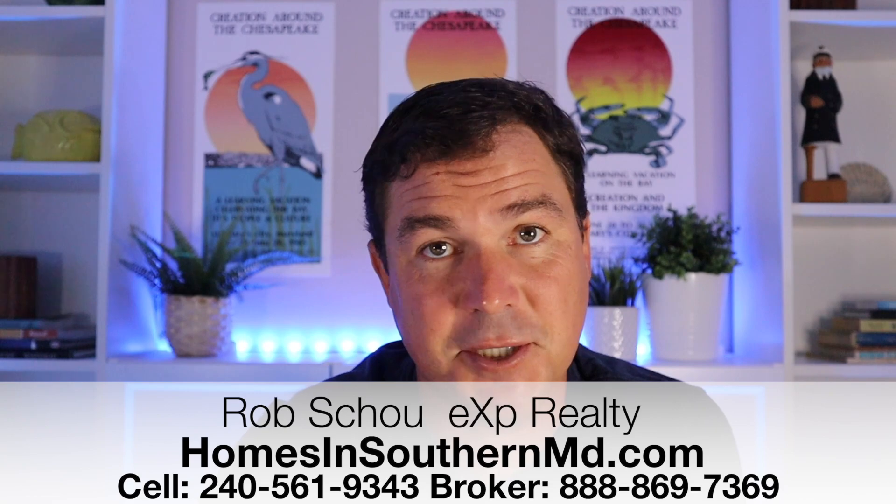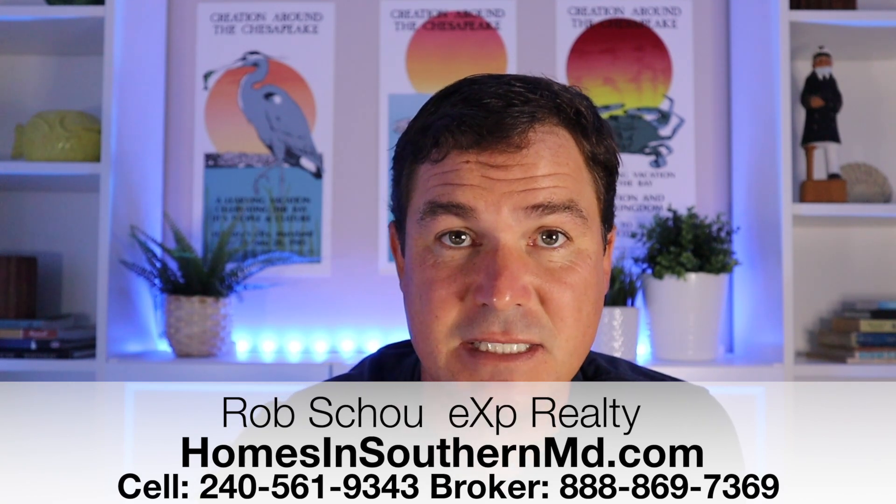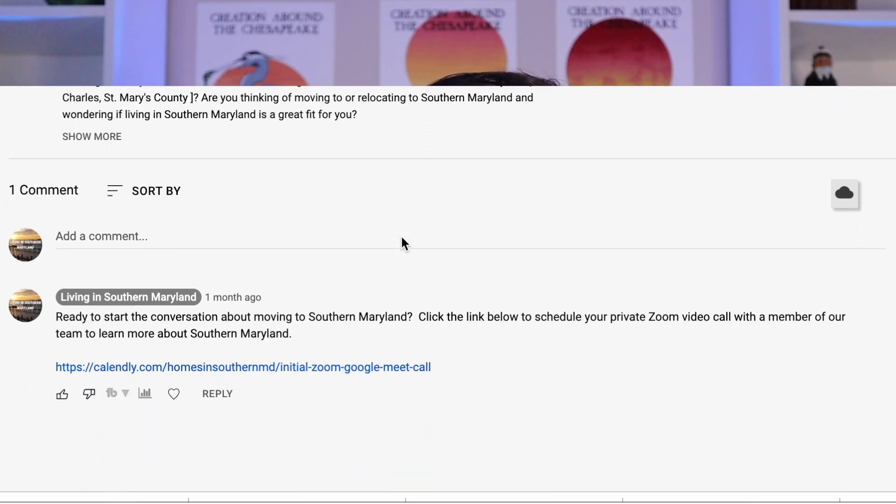Call me, text me, and I'd be happy to help you make your move so much easier to Southern Maryland. You can also scroll down to the first comment, click on the link, and it will schedule a Zoom meeting one-on-one with me where we can talk about your home buying needs. Like I said in the beginning, today we're going to be talking about things that nobody else is going to tell you about moving to Leonardtown, and it's going to make it so much easier to figure out if Leonardtown is the right place for you.